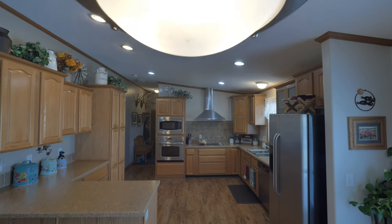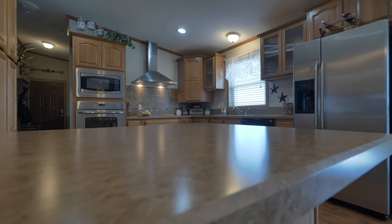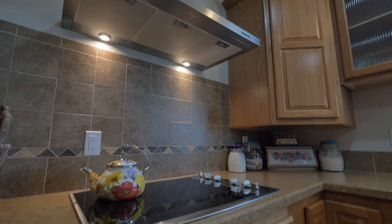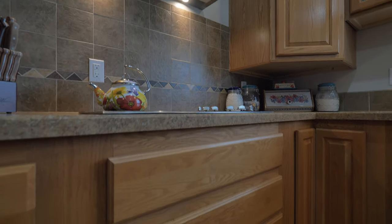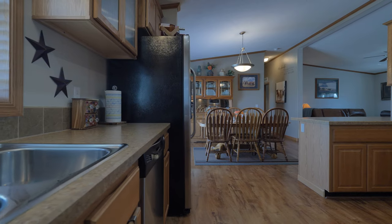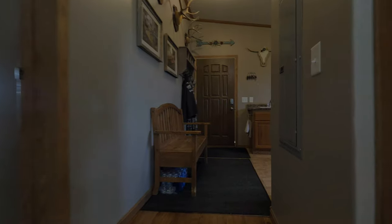In the kitchen there are amazing stainless steel appliances that include a cooktop, a wall oven, a huge refrigerator, a microwave, and of course a dishwasher. The kitchen also has an eating bar for bar stools, and just look at all this storage.